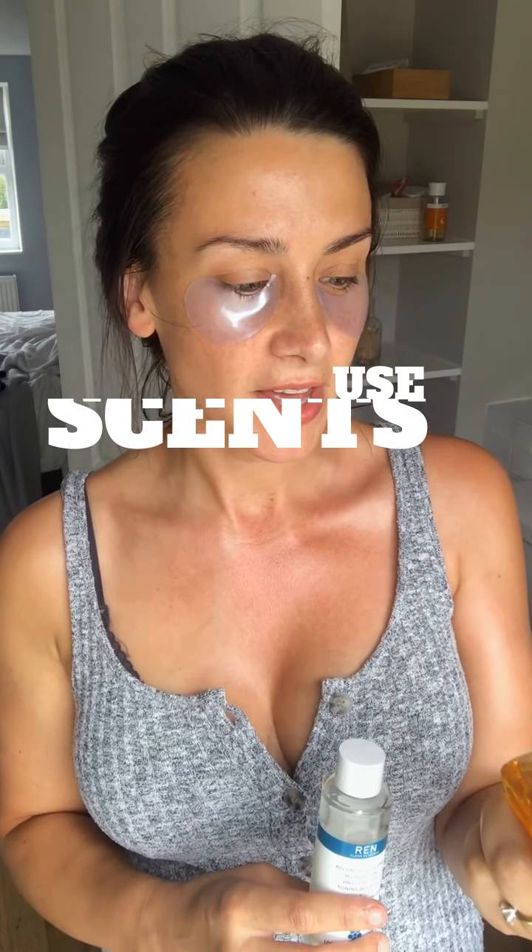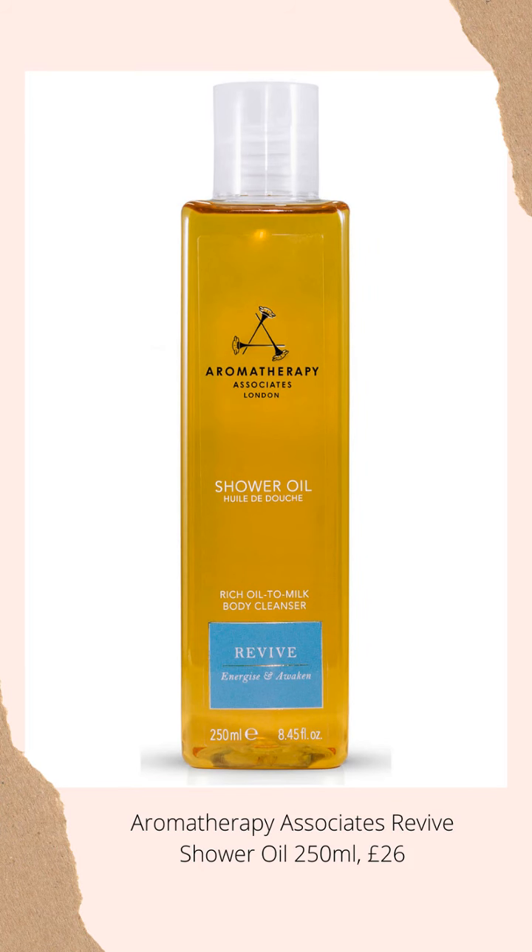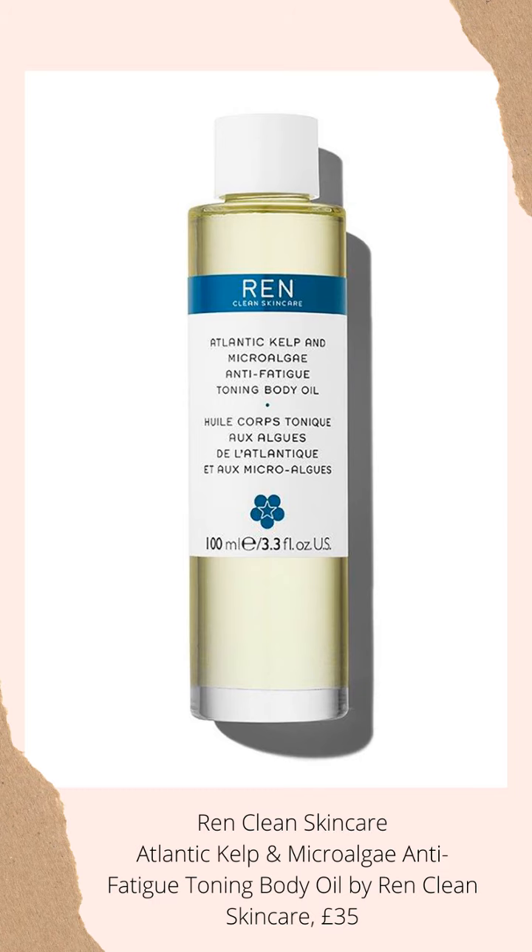This is a body wash from Aromatherapy Associates and it's their Revive Energize and Awaken scent. It's got grapefruit, rosemary, and juniper berry — it's brilliant at making me feel more awake in the morning. And then I also use the Wren Atlantic Kelp and Microalgae Anti-Fatigue Toning Body Oil — quite a mouthful — and just find that giving myself a massage in the morning, whether that's my face or my body, just makes me feel more awake.